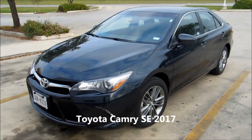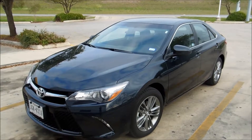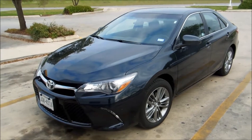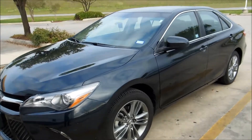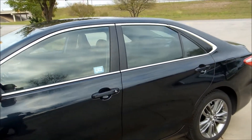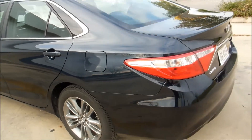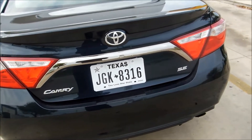Welcome to my car and train channel. I have test-driven this Toyota Camry during four days and I'm going to share my feelings about the car. In black, it's a very elegant car. This is an SE model.